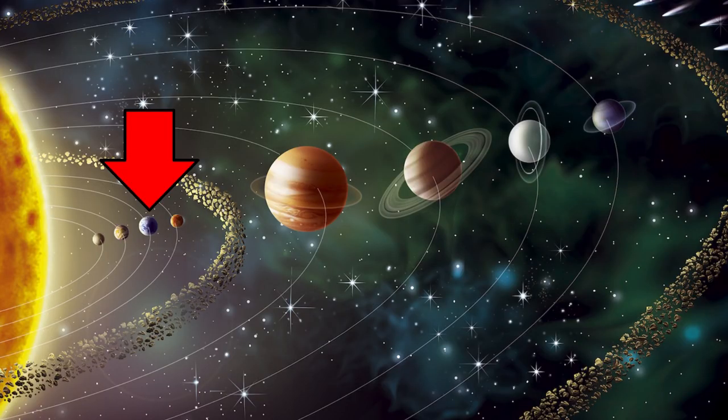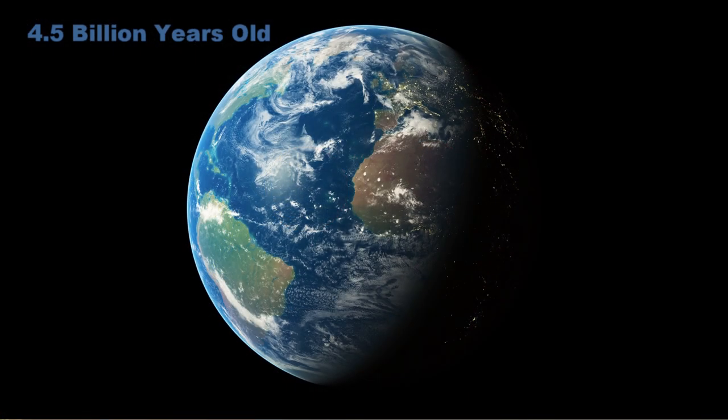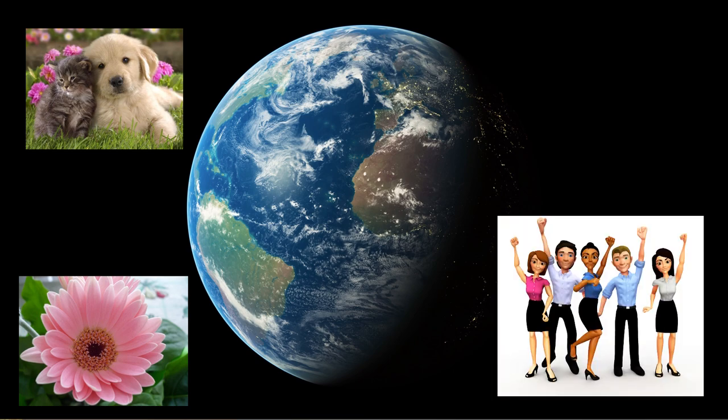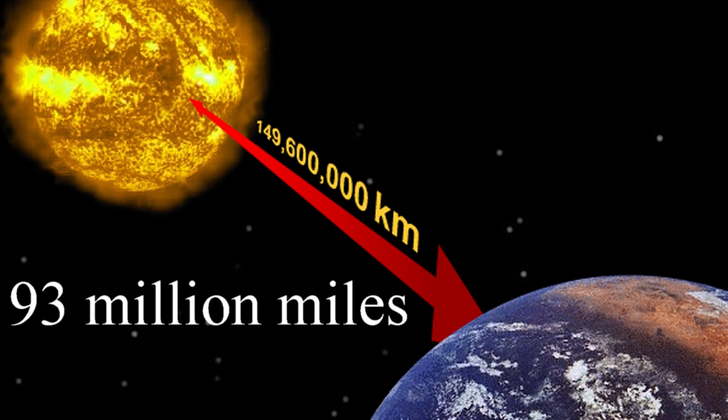Earth is the third planet from the sun. Eight planets orbit around the sun, and Earth is the third from the sun. Earth is about 4.5 billion years old, and it's the only planet known to actually have life on it — living animals, organisms, plants. Earth is the only planet that has life on it. It's still about 93 million miles from the sun, but it seems to be the right amount. If we were too close, it'd be too hot. And if we were too far away, it wouldn't be warm enough. So 93 million miles seems about right.